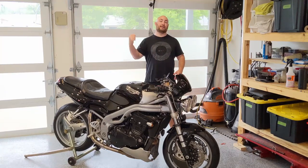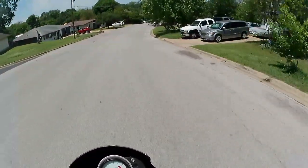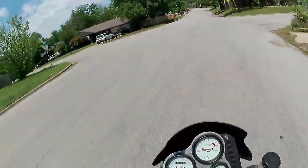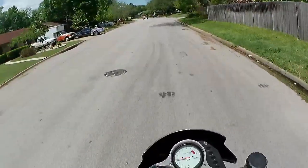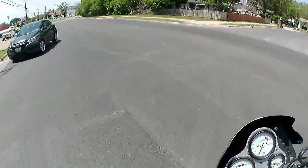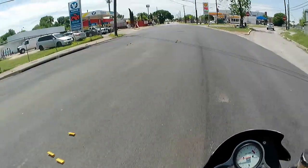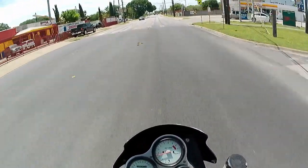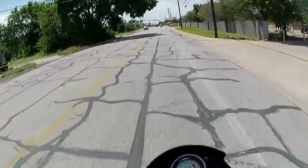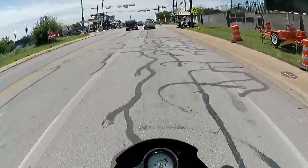I'm a huge fan of this bike. We're going to take it out on the street and show you how it is in real life. We're out here on the street — my first time riding in probably three months. Feels pretty good, I've got to say. Let's start at the basics, and the most basic thing in my opinion is ergonomics. This bike has kind of a tight triangle in terms of how compressed your legs are — it's definitely more of a sports bike than a cruiser or standard bike.